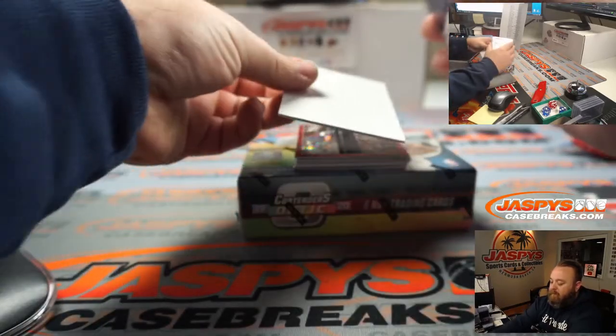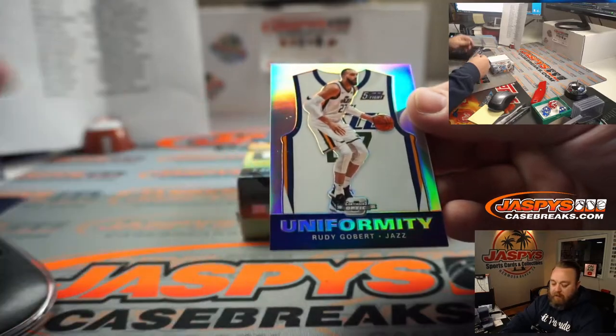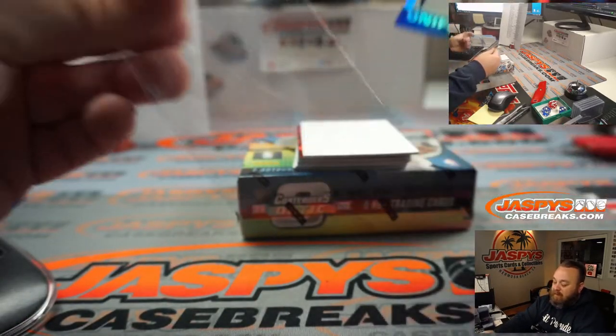First up, Uniformity — Rudy Gobert, Utah Jazz — going to Mark Haraki.